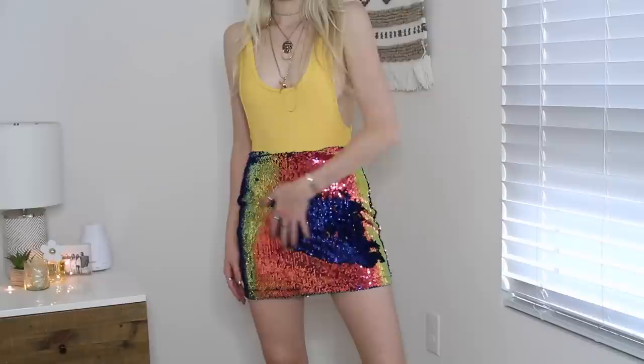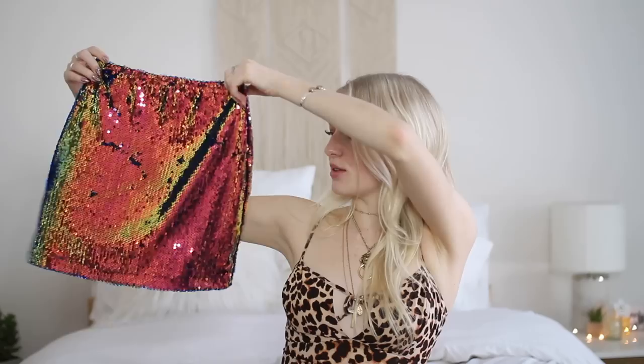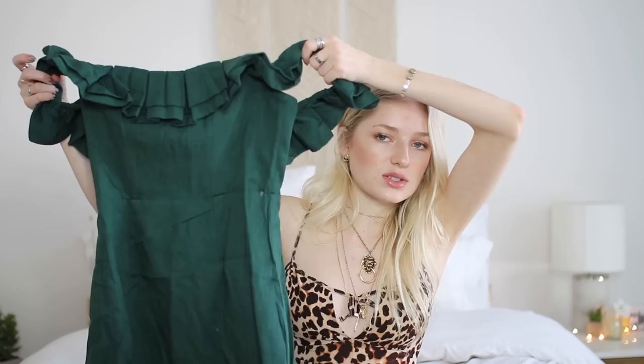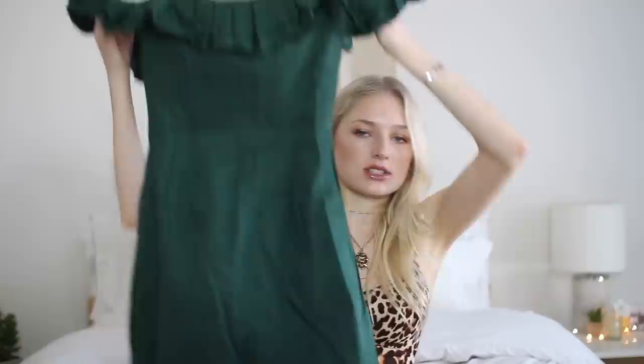This skirt is so much fun. My favorite thing about it is that you can change the color — if you go this way it turns blue, and then you can just swipe it back down. I got mine in a size extra small; it's so fun to play around with. Moving into the winter season, I am obsessed with this color green — I also have a sweatshirt later in this haul that's this color and it's so beautiful. I also have been seeing style dresses like this; I love this one from Princess Polly, I got mine in a size extra small.